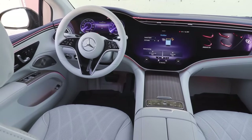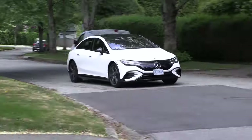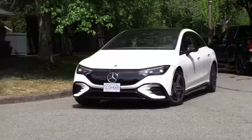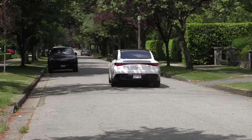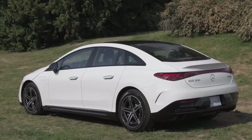Gleaming paintwork reflects the world around it, while the signature Mercedes grille, re-imagined for the electric age, adds a touch of avant-garde charm. Step inside, and the EK's true character unfolds. The cabin envelops you in a cocoon of handcrafted comfort. Rich Nappa leather graces every surface, the supple cushioning inviting you to sink in and savor the journey.